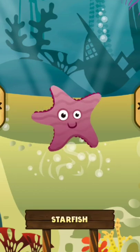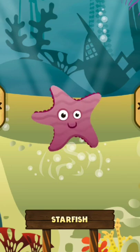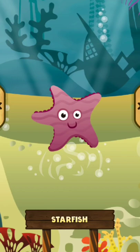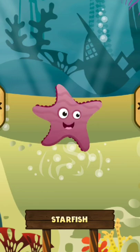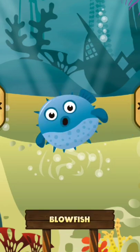Starfish. The starfish is a strange animal that lives in the sea and is star-shaped. The starfish can be different colours. The starfish looks like a plant, but it is an animal.